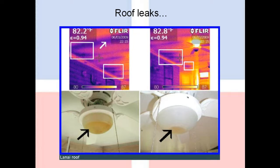Infrared allowed us to find out where that problem was coming from. If you look at the images of this lanai roof up at the top, you could actually see the dark spots along the area where the roof meets the house. Those dark spots were the moisture signature where rainwater was bypassing the flashing.